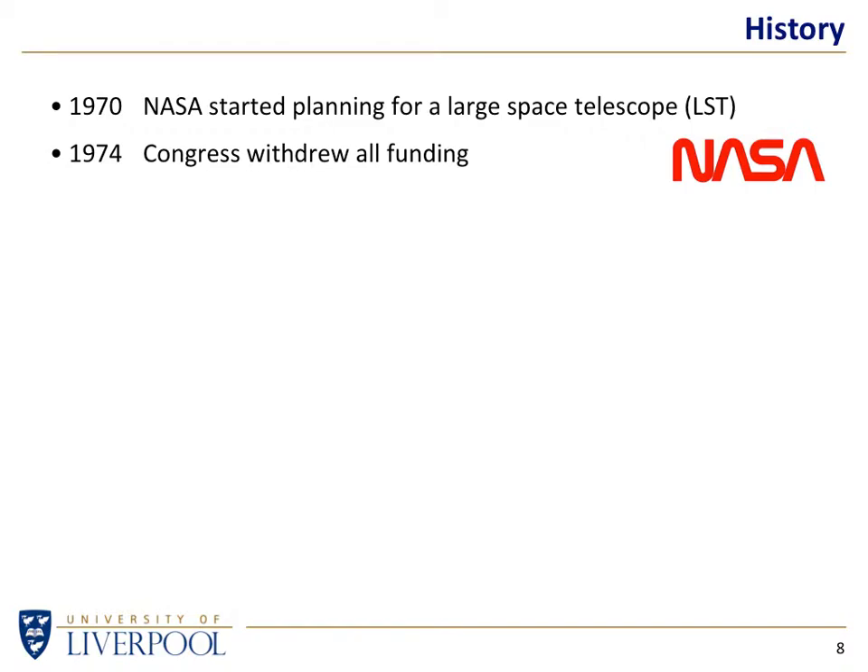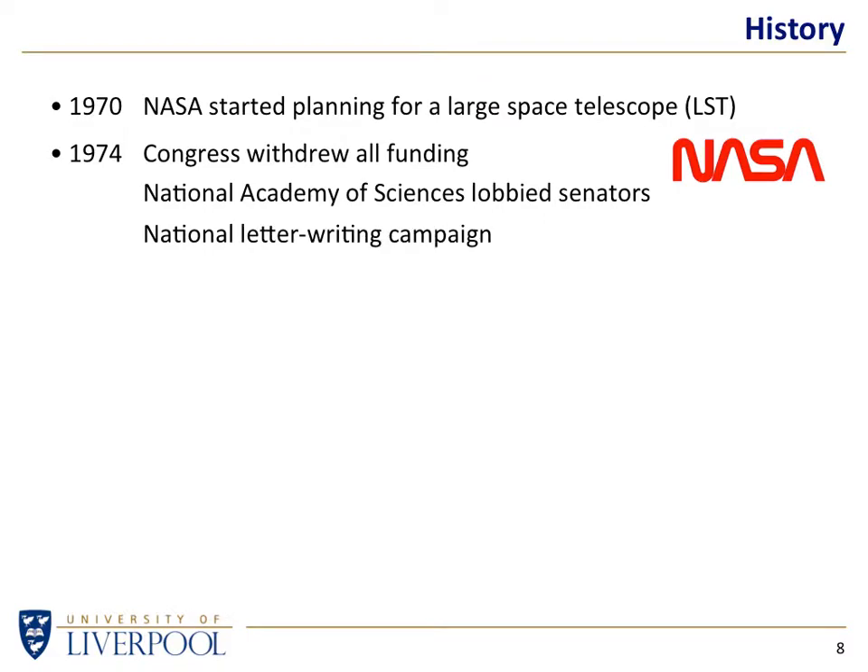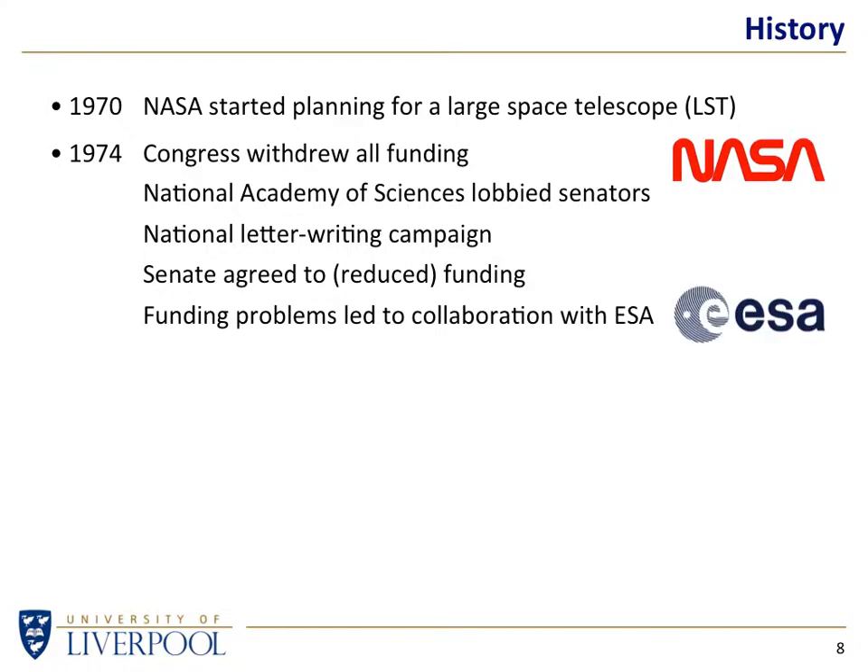This caused a reaction. Scientists started lobbying their senators, and there was serious letter writing — that's how important it was. People started writing to politicians saying you've got to give us the funding because this is an important scientific instrument. Eventually the Senate agreed to funding at a reduced level and got on board with ESA. So it's often thought the Hubble is a NASA telescope, but actually it's NASA-ESA. NASA put in more of the money, so we tend to think of it as American, but strictly speaking it's American and European.